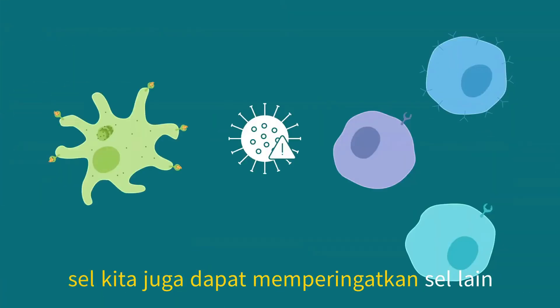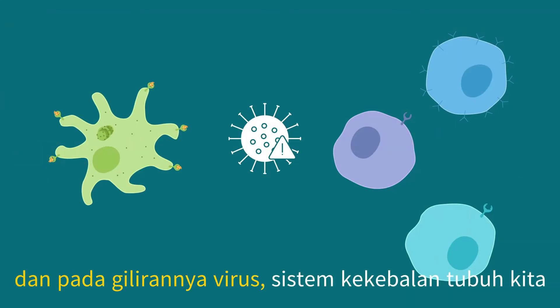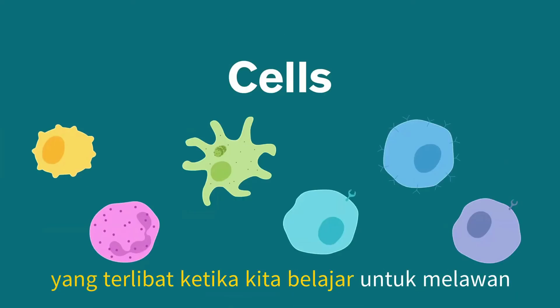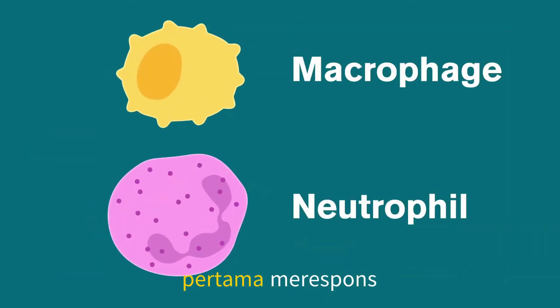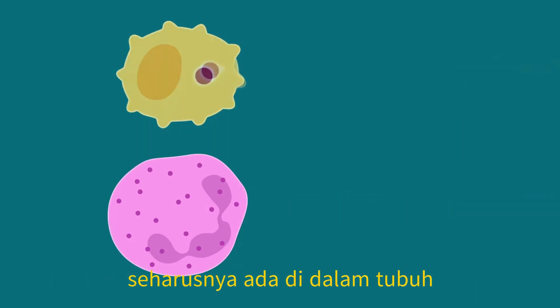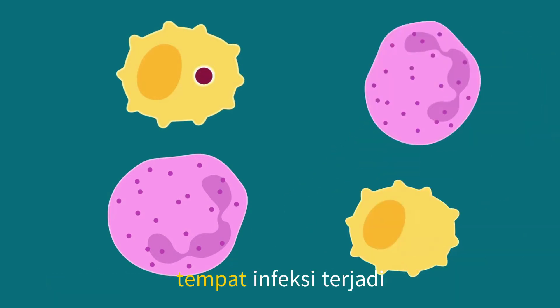Our cells can also alert other cells more quickly to attack the foreign proteins, and in turn, the virus. Our immune systems fight invaders in many ways, but let's look at some of the cell types involved when we learn to fight a specific invader. Innate immune cells are the first to respond to an infection — these are groups of many types of cells that attack anything that's not supposed to be in the body. They warn other immune cells of an invasion and call other cells to where the infection is happening.